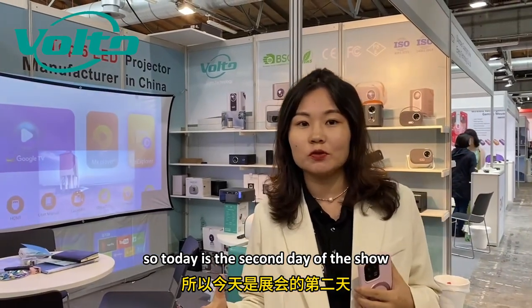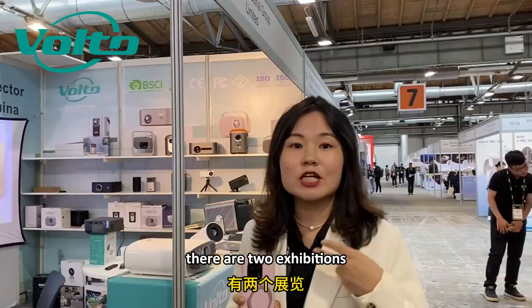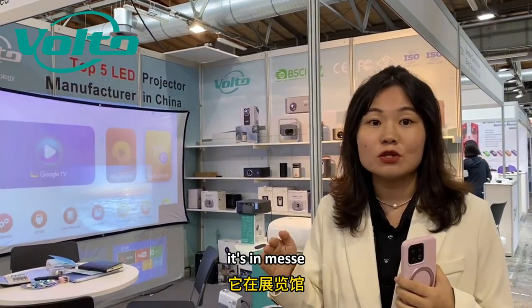Today is the second day of the show. We can see that right now there are not so many people. There are two exhibitions in Berlin — one is IFA.